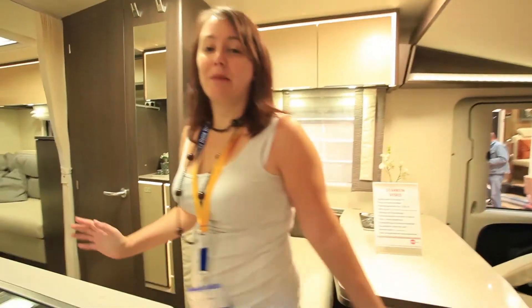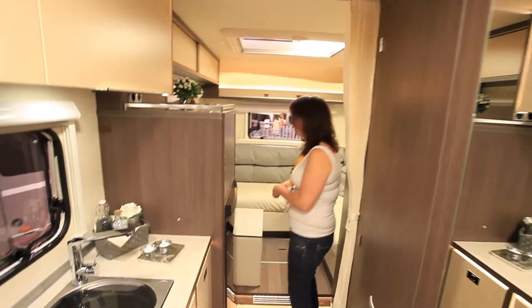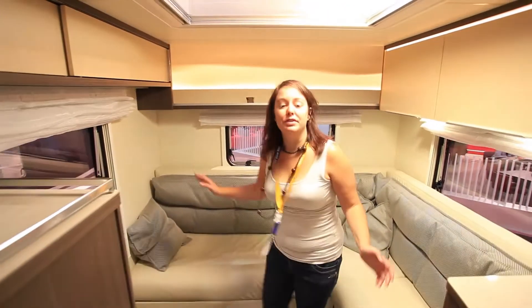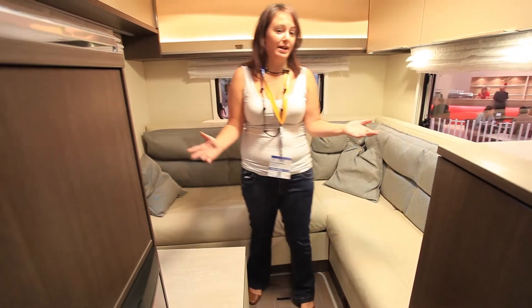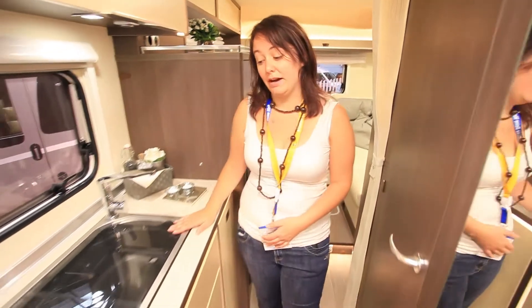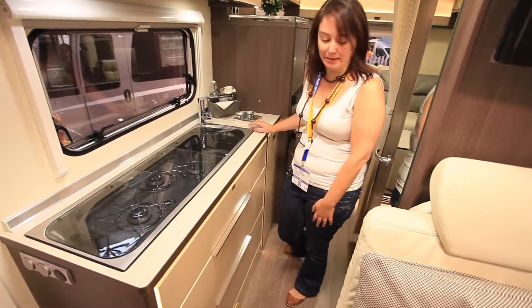We're going to start at the back in this one because it is pretty impressive. For a German van especially, you've got this big L-shaped seating area which makes a lovely lounge and a big picture window on the right. There's loads of storage, and further up at the front you'll see this massive kitchen area with a three-burner hob. There's not much worktop space but it actually functions really well.